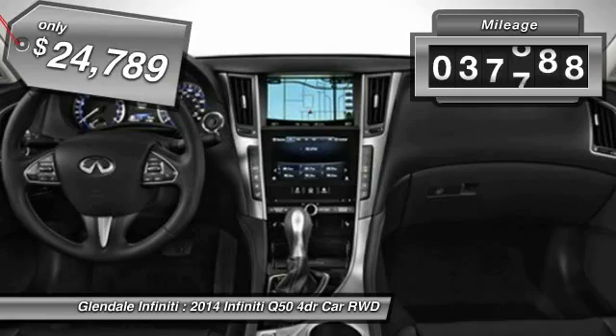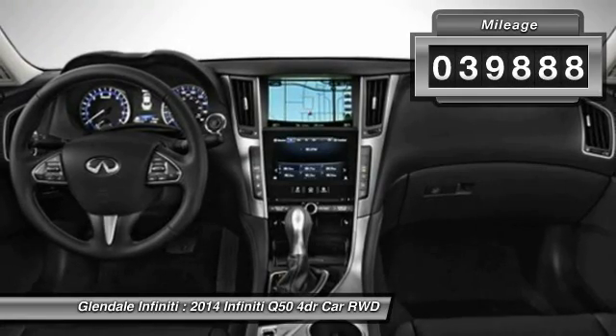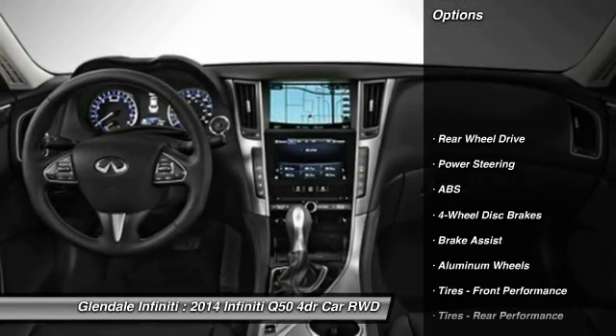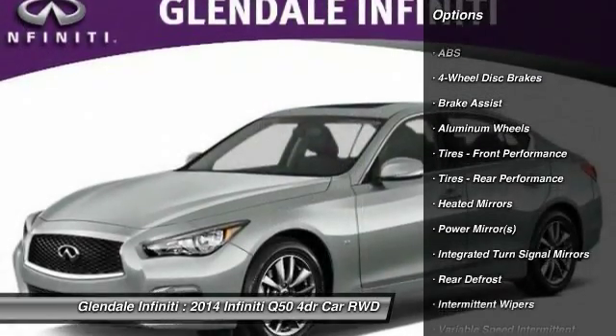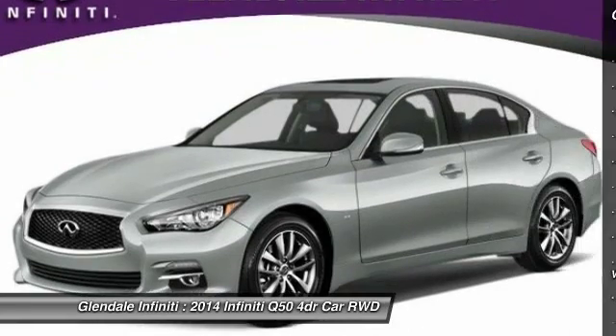This vehicle has less than 40,000 miles. Here are some of this vehicle's great options: keyless entry, anti-lock braking system, power passenger seat, traction control, steering wheel audio controls.